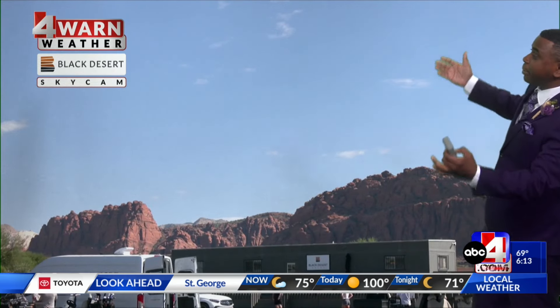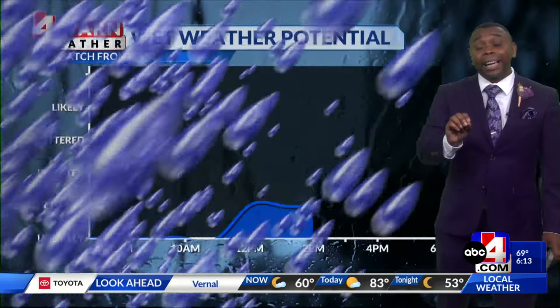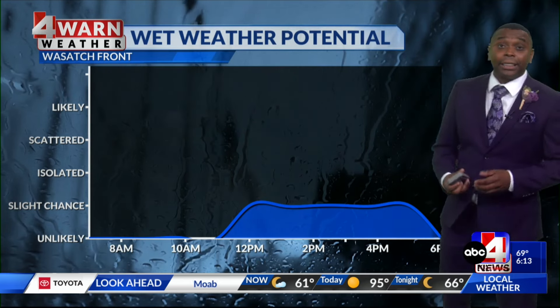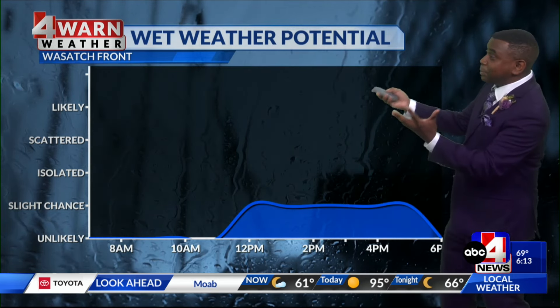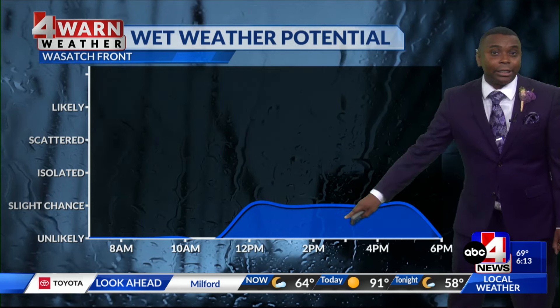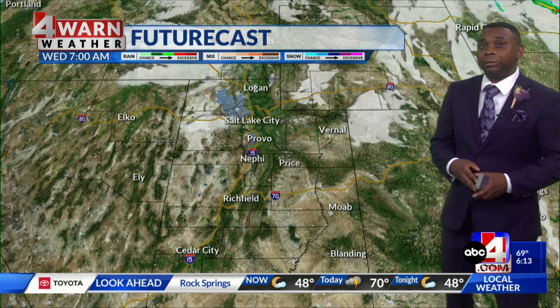Now in southwest Utah, from our Black Desert Sky camera, there wasn't a lot of severe weather down there yesterday — in fact, a lot of sunshine — an indication of the drier air that's beginning to work its way into the northern half of the state. So today, instead of seeing that big spike in precipitation chances this afternoon, it stays in that slight chance range throughout the afternoon.